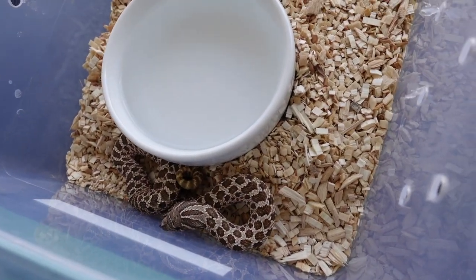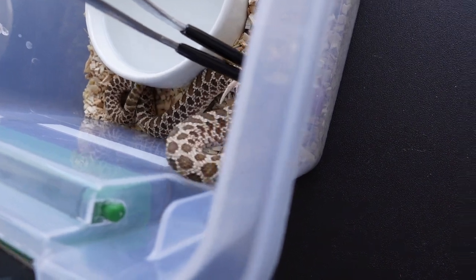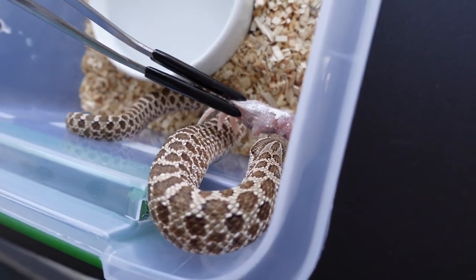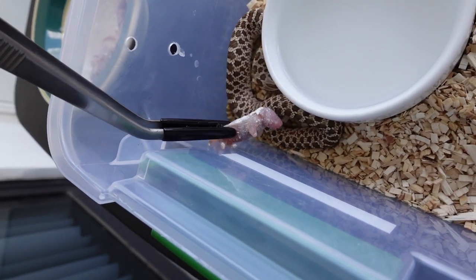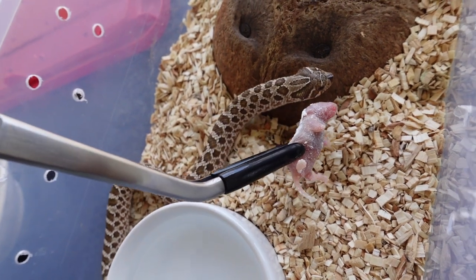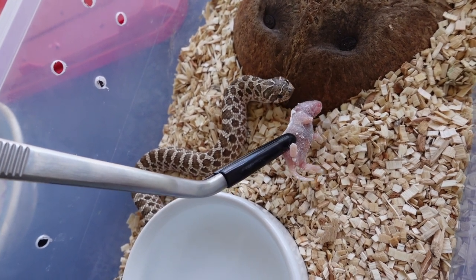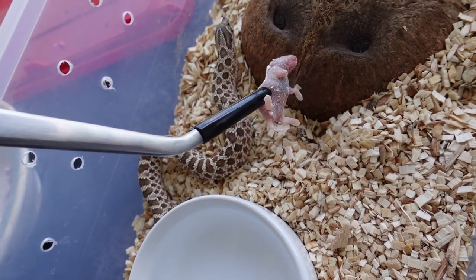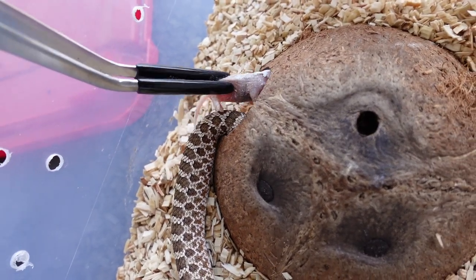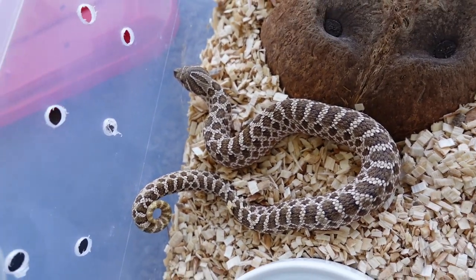Next we have Peggy. Last week I didn't film it, but she actually did eat off the tongs for me, so we'll see if she'll do it today. She's just going to go into her little hide, so I'll put the mouse down right here — she'll go get it. She's actually getting more of a brown color as she ages.